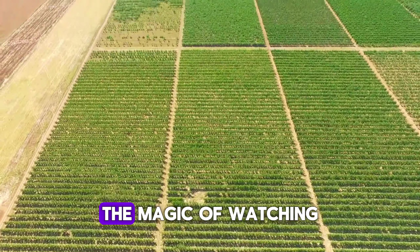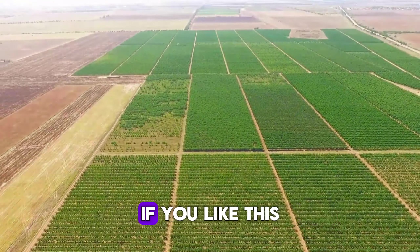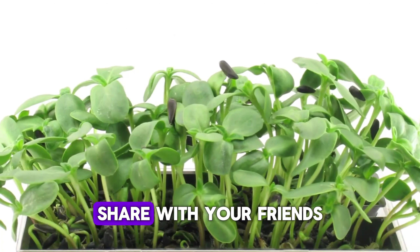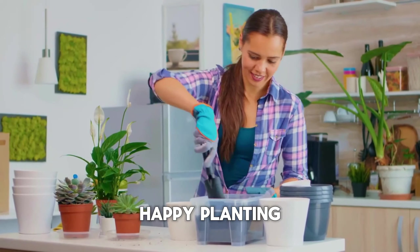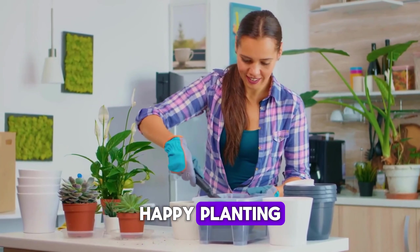Now, let's talk about cornflowers, or bachelor's buttons. These charming blue flowers add a classic touch to any garden. They're super easy to grow and thrive in full sun. Just scatter the seeds on the soil and lightly press them in. These flowers are tough and can handle a bit of neglect, so they're perfect for busy gardeners.